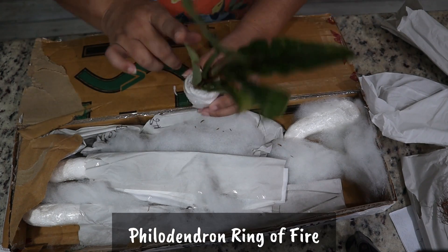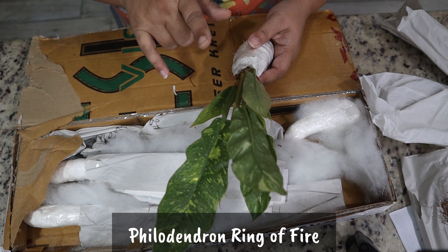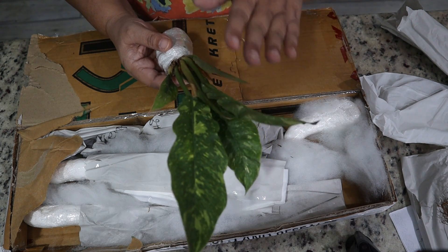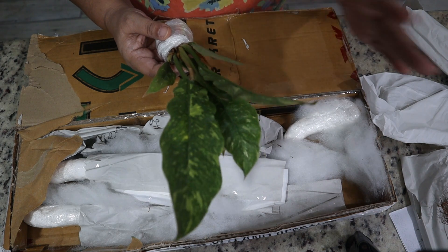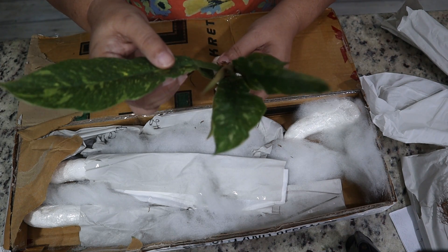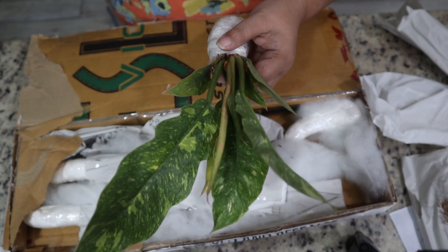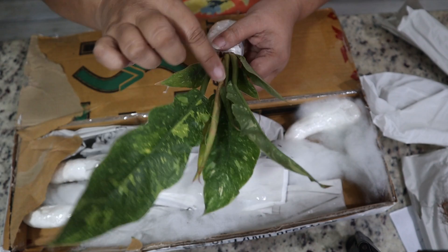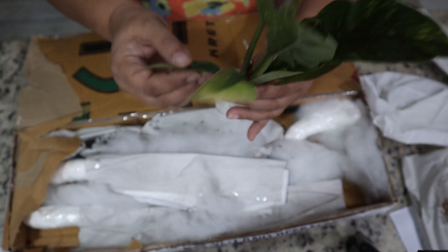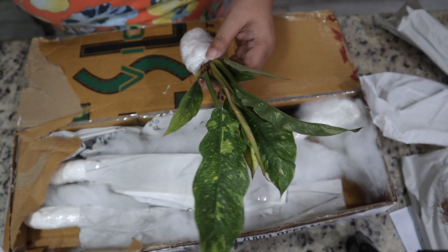Let's take a look at the roots on this one. You can tell this was a cutting that was propagated — see the cut here — but look how nice the growth is, very beautiful color, with aerial roots up here too. The roots look good: not mushy, the right color for this Philodendron. Lots of growth on these. Very beautiful White Princess, and this one is coming in with a leaf about to unfurl right here.